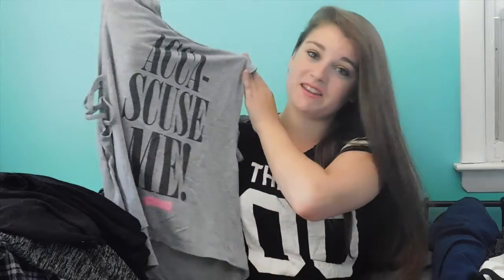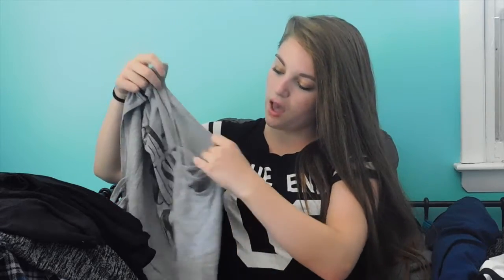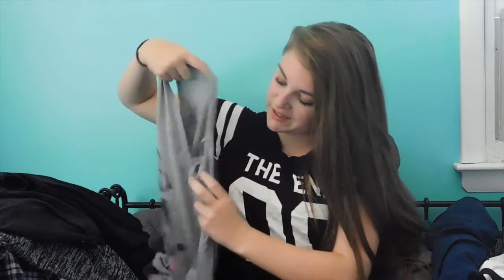Next is a bunch of stuff that I got from Charlotte Russe. First, this is just a super cute tee tank that I wear mainly to the gym or just to hang out in, but it's still really cute. The little arm sleeves have this cute criss-cross pattern underneath.